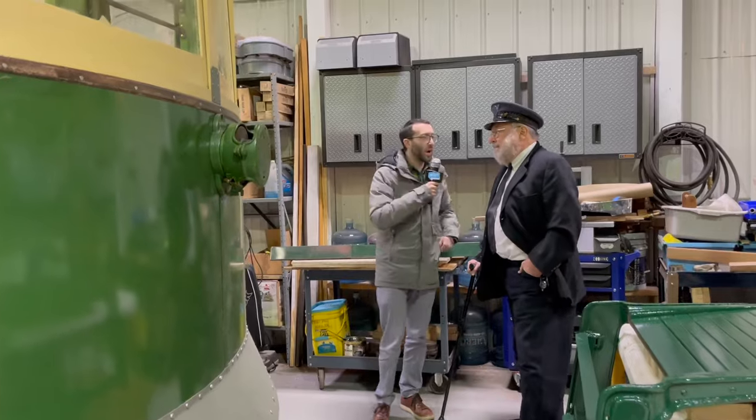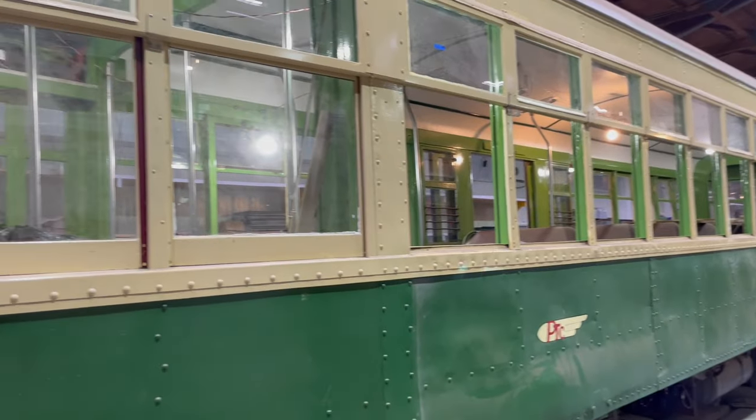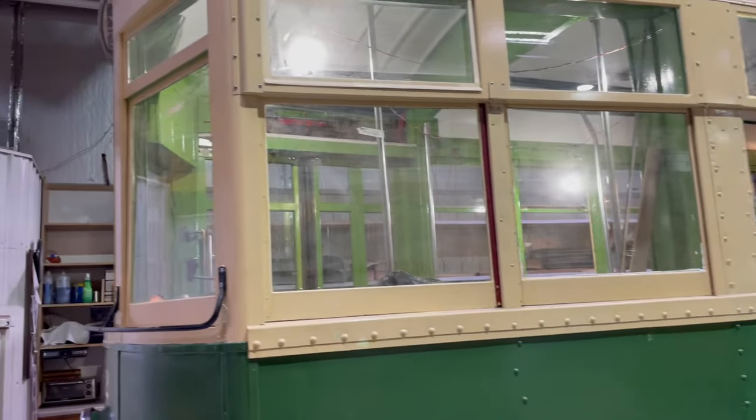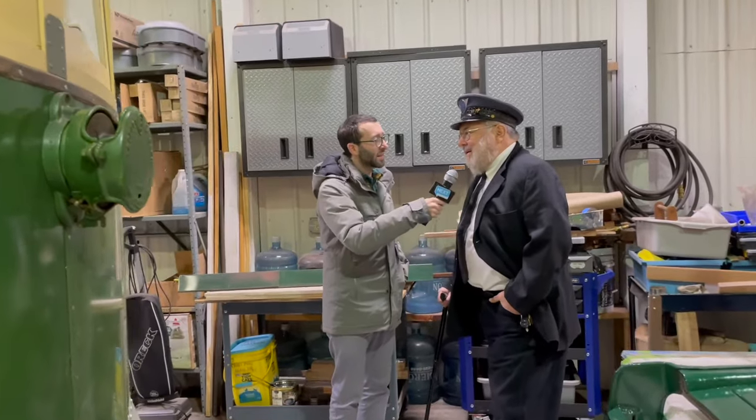Where did this trolley used to run? This trolley ran on the streets of Philadelphia. They came up with this series that they built during the 1920s. And how many of these cars are around today? There are three — one here, one in Scranton, and there's one with a private owner.